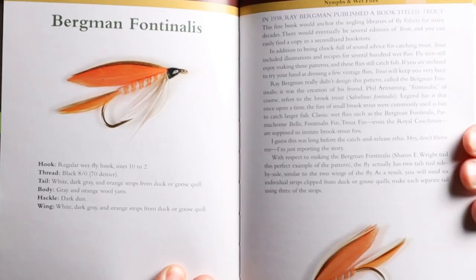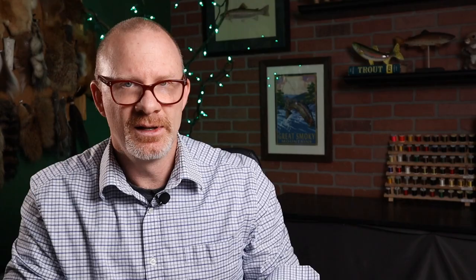Here's another one — a very classic old school winged wet fly. See this? Bergman's Fontanalis. Some of you may know that Fontanalis just means brook trout. And you might know Bergman as Ray Bergman, who wrote the 1938 book Trout — pretty much the Bible for old winged wet flies.